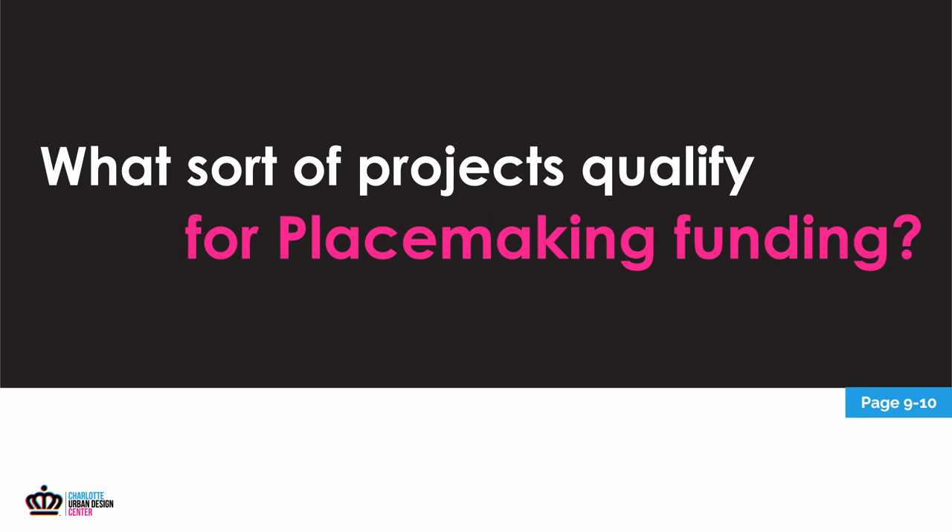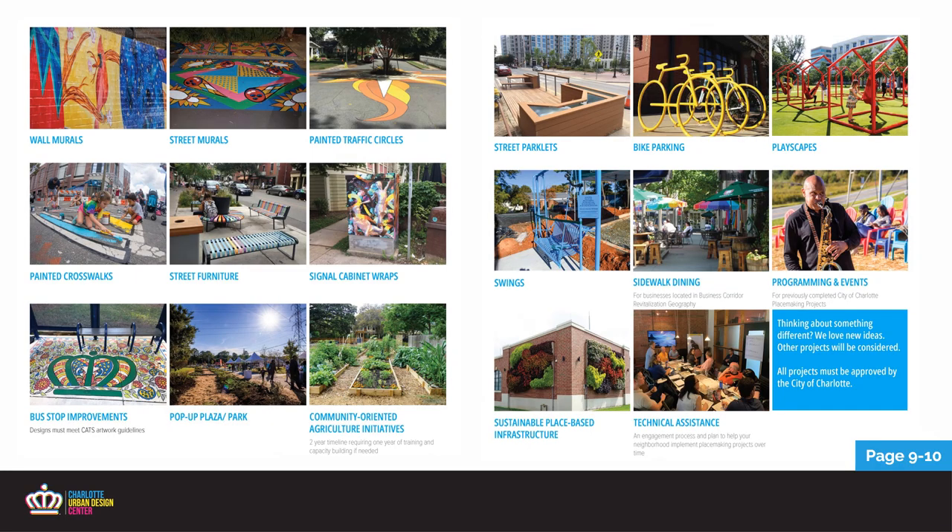What sort of projects actually qualify for placemaking funding? We've funded wall murals and street murals, parklets, bike parking and programming. We also offer a technical assistance grant, which is a workshop with placemaking staff to identify opportunities in a technical playbook action plan. The technical assistance group is for groups that have a lot of ideas, maybe around a certain parcel or neighborhood, but they need help refining them. Whatever the idea is, we're open to exploring, but it must impact the public realm.